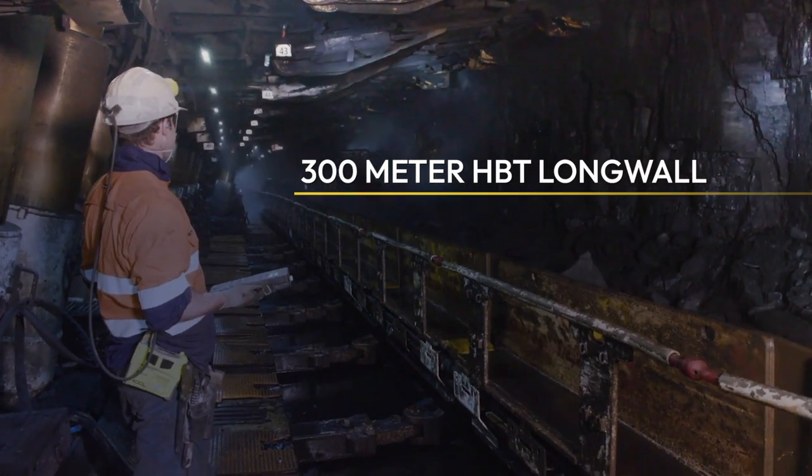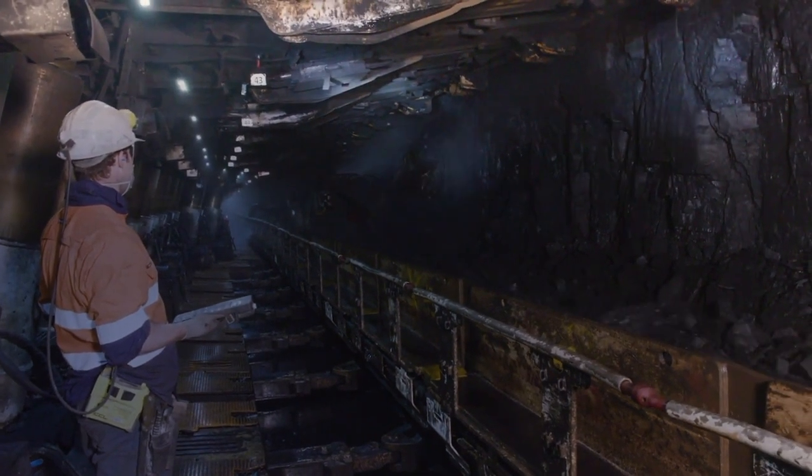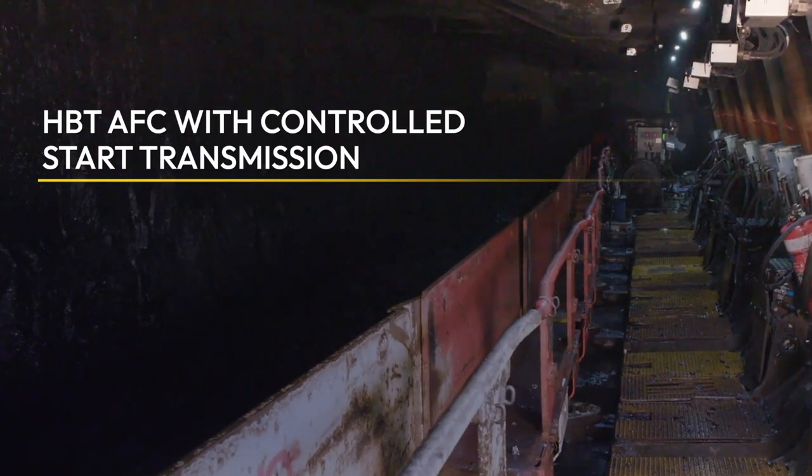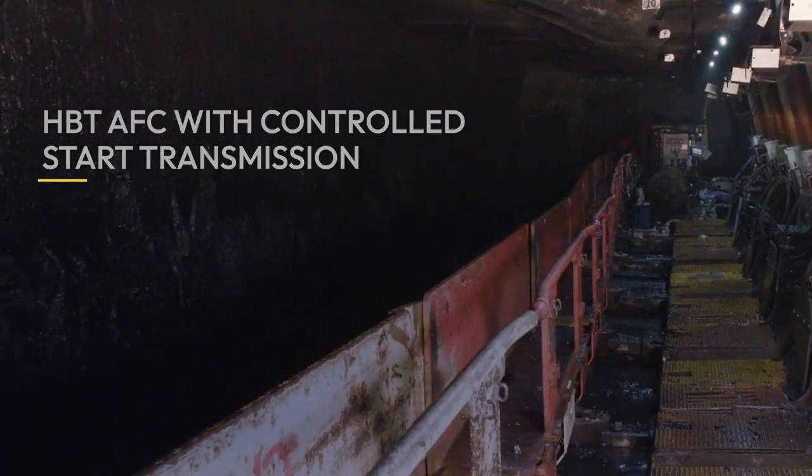The 300-metre HBT longwall at Malarvan consists of 148 HBT roof supports, an HBT EL3000 shearer, and an HBT armoured face conveyor with controlled start transmission drive technology.